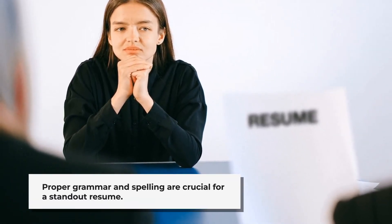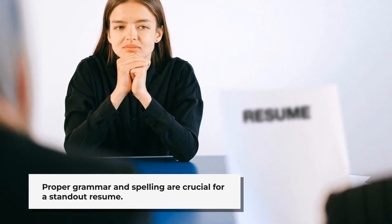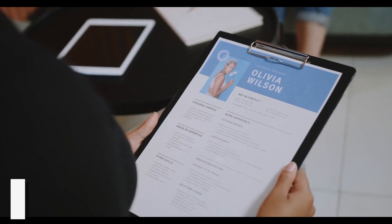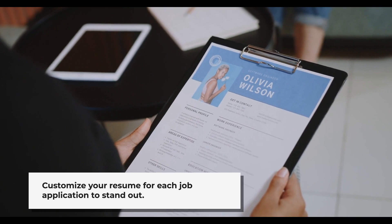First, proper grammar and spelling. Employers sift through countless resumes and even a minor error can be a deal breaker. Ensure your resume is error-free to avoid being immediately disqualified.